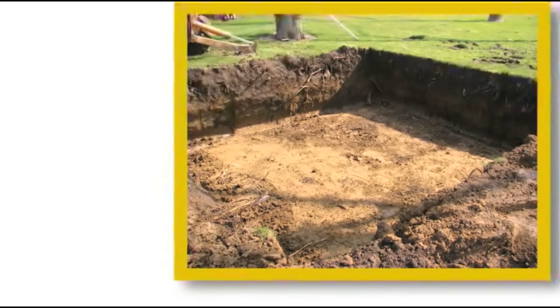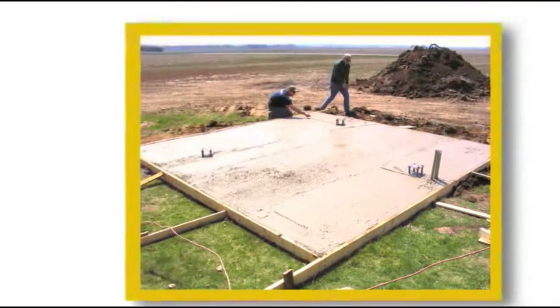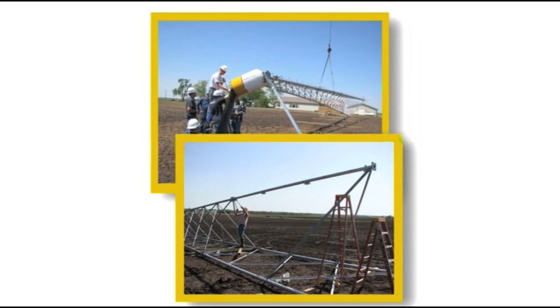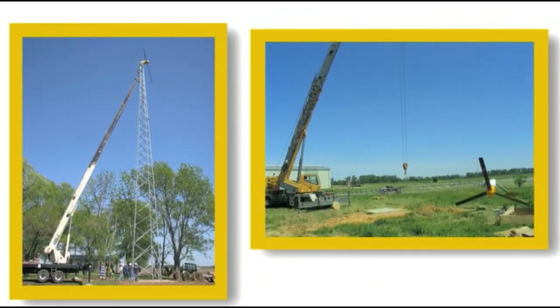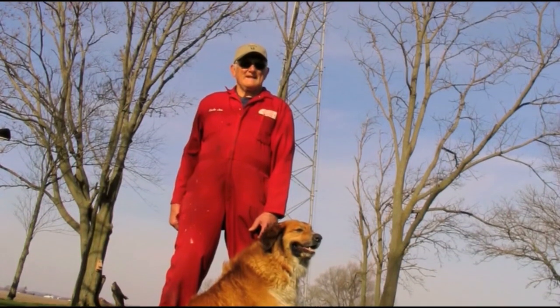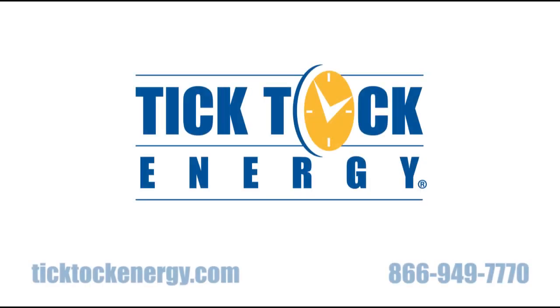After your site is assessed, the first step is to lay the concrete foundation for your tower. Next, the crew puts together the tower and fixes your turbine to it on the ground. A crane then lifts the turbine and tower into place on the foundation. Once the tower and turbine arrive on site, your system can be up and running after just a few days' work. Tick Tock Energy is a turnkey service provider and will take care of the installation from start to finish.